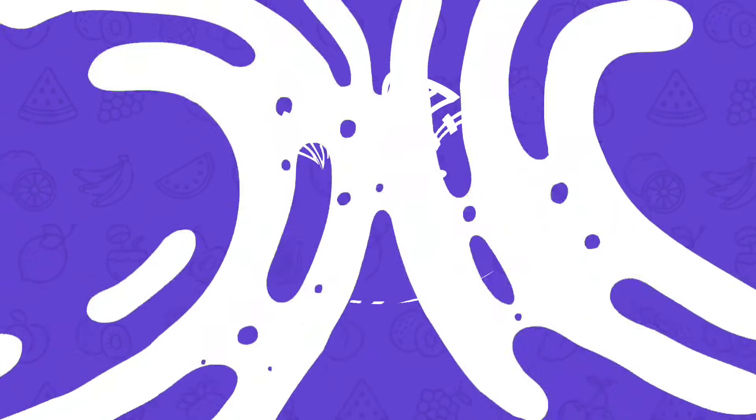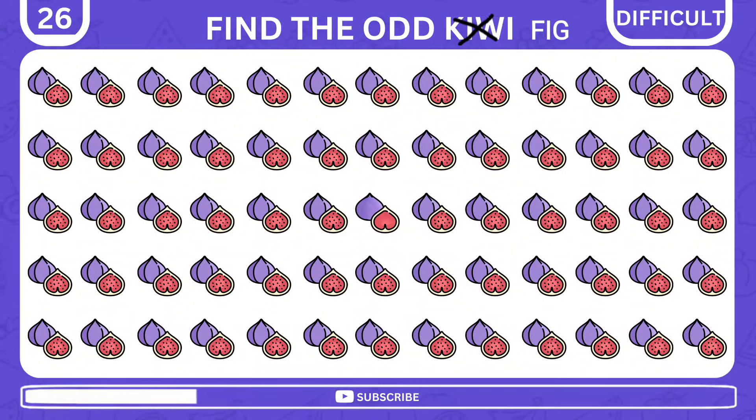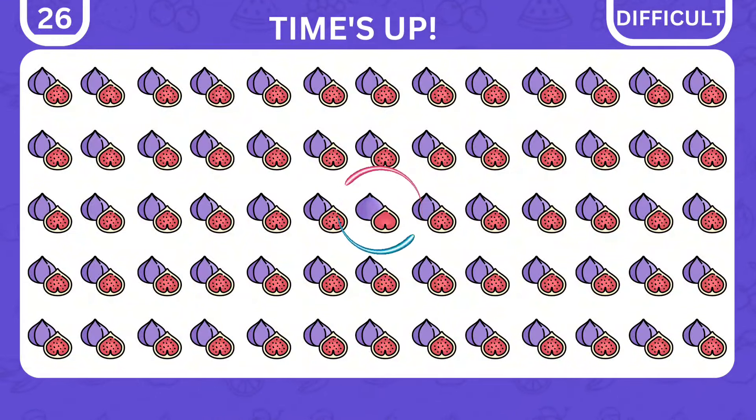Be prepared for another tough one. Find the odd fig. Here it is in the middle.